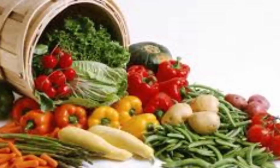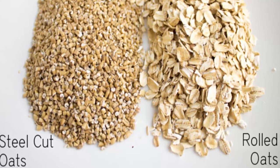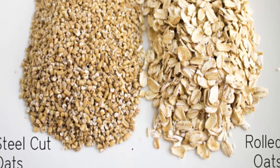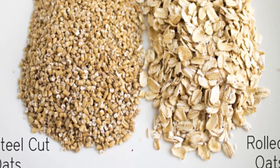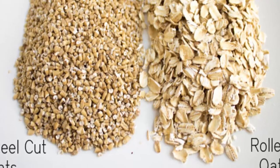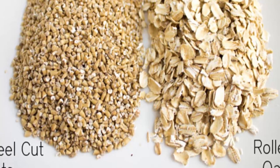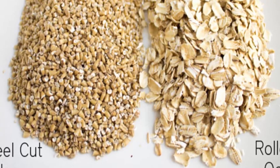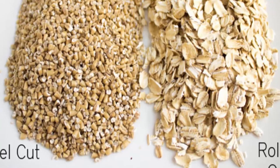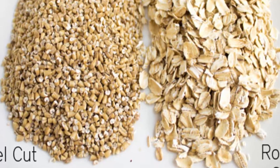5. Steel Cut Oats Instead of Rolled Oats. The thing which differs steel cut oats from rolled oats is the fact that they are not rolled flat into flakes, but the whole toasted oat grain, or groat, used to produce rolled oats is cut into thirds to yield steel cut oats. Steel cut oats still contain the same nutrients and provide a feeling of fullness, while preventing rapid rises and falls of blood glucose levels. Furthermore, due to these properties, oats can help the process of weight loss.